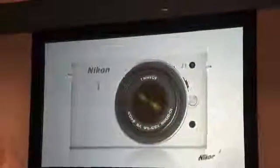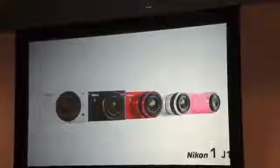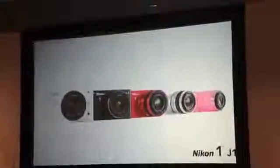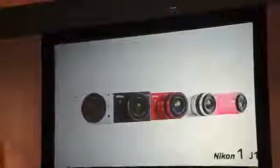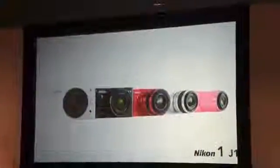Its super small body is available in five colours: high gloss white, matte black, silver, red and pink — all with compact 1 Nikkor lenses to match that colour. The Nikon 1 J1 with its standard 10-30mm lens will be available from the 20th of October with an RRP of £549.